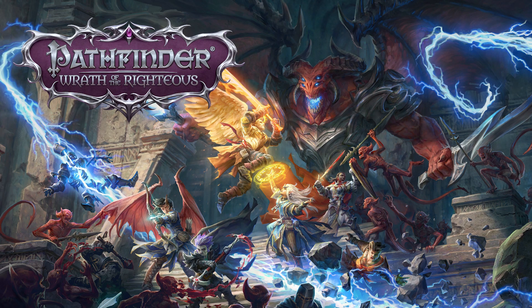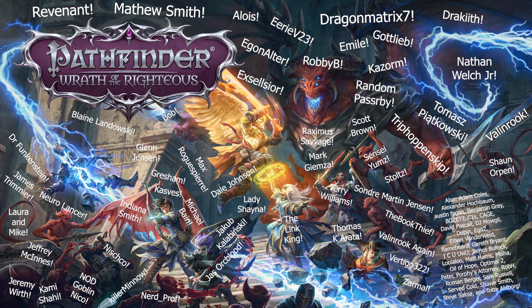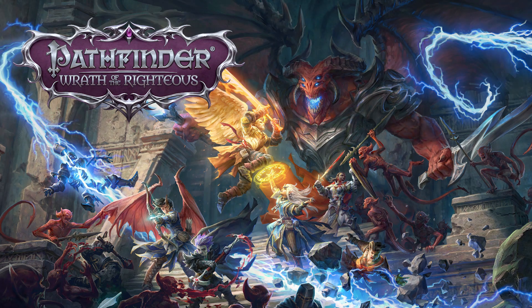Hey, Redcon Raider here, with special thanks to the Raiders, the fine folks who help make these videos possible, including but not limited to Dragon Matrix 7, Matthew Smith, Revenant, Aloise, Draketh, Eerie V23, Egon Alter, Emil, Excelsior, Goatlieb, Cazorm, Nathan Welch Jr., Random Passerby, Robbie B., Thomas Piotrkowski, Trip Hoppenskip, and Valenrook. Thanks for your support, guys. That said, let's get started.